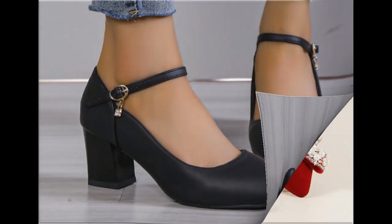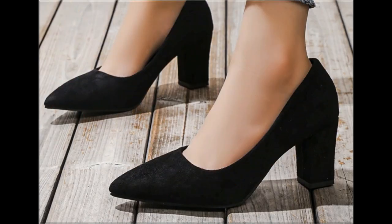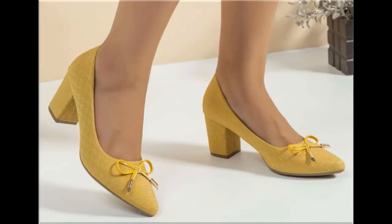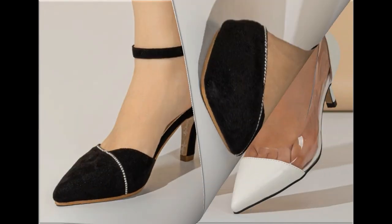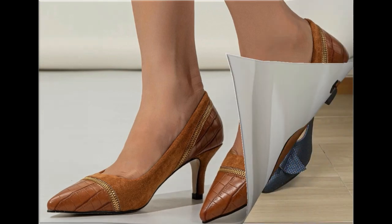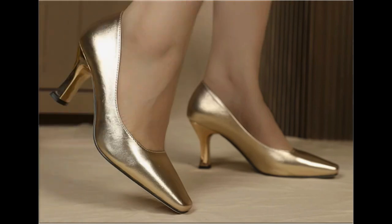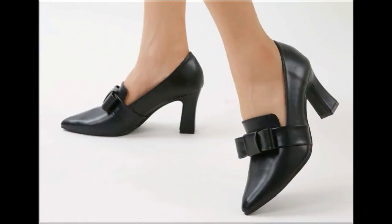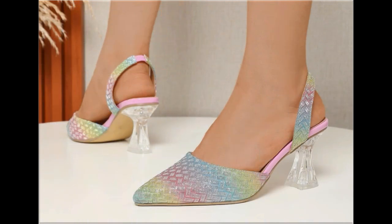Assalamu alaykum everyone, welcome back to my channel. Today I am sharing one of the very beautiful, stylish and very popular footwear designs which are launched at this time. These are so beautiful and eye-catching that you will love to see each and every pair. The special feature of this collection is that they are very attractive, and eye-catching colors are used to design these beautiful footwear. Please keep in touch with this video till the end so you can go through all these designs one by one.